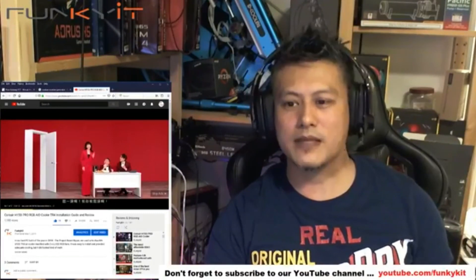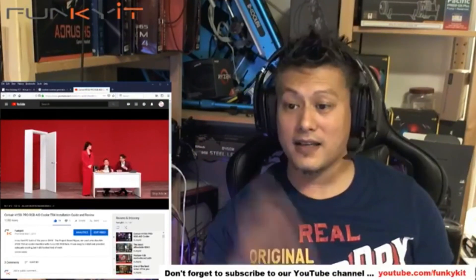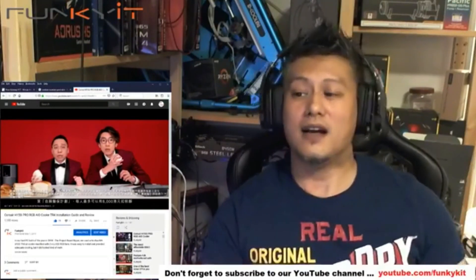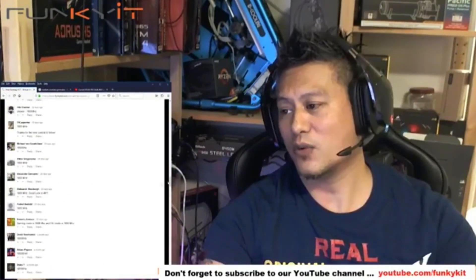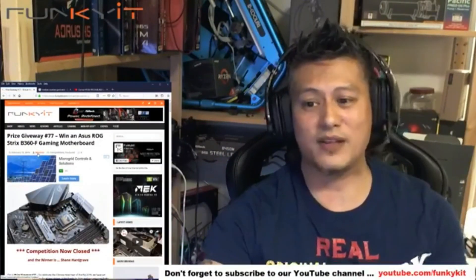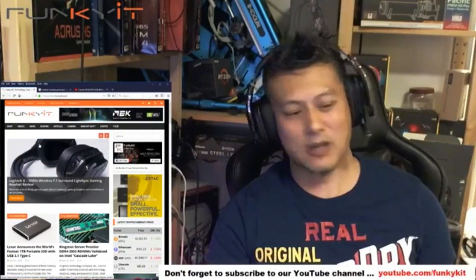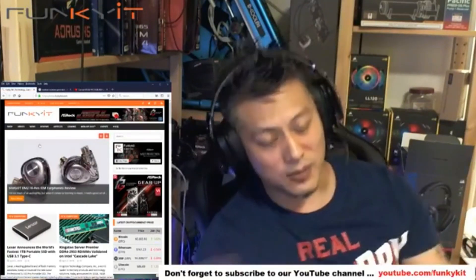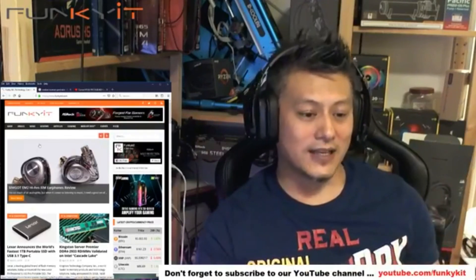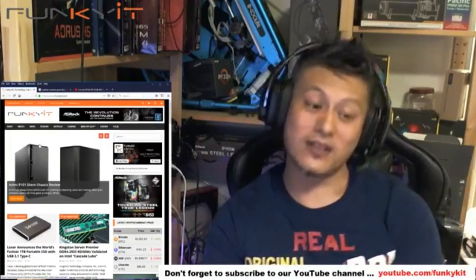That's all the announcements for tonight. We'll probably do the next broadcast in mid-May before Computex. Until then, keep watching our videos, subscribe to our YouTube channel, visit our website for news, reviews, and hot tips, and support us by liking our Facebook page. We'll give weekly updates on the website, Facebook, Twitter, and Instagram on projects, reviews, and news. Thanks for watching, guys — until next time, this is Winston for FunkyKit.com.